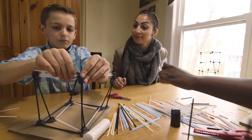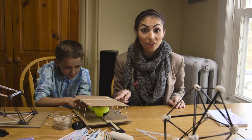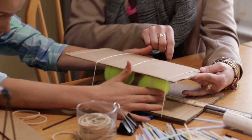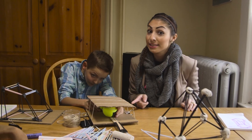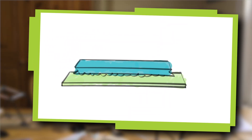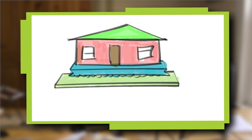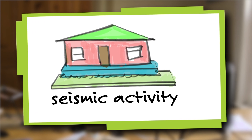To simulate an earthquake, we're building a shake table out of cardboard, rubber bands, binder clips, a ruler, and some tennis balls. Shake tables are like miniature portable earthquake machines. Engineers use shake tables to simulate the back and forth forces created by an earthquake, also called seismic activity.